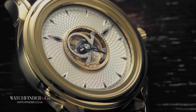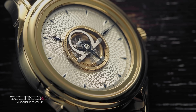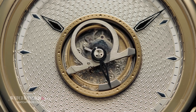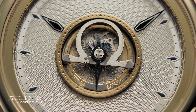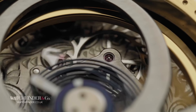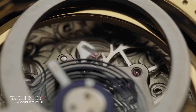The tourbillon is one of the most revered mechanisms in all of watchmaking. In simple terms, it takes the traditional escapement and spins it so that it's affected equally by gravity. The result is a more reliable and accurate, albeit somewhat hypnotic, watch. Tourbillons are featured in some of the best watches ever made, and due to their sheer complexity, cost an arm and a leg.